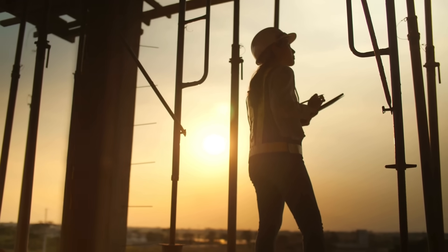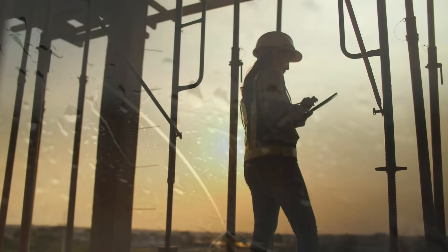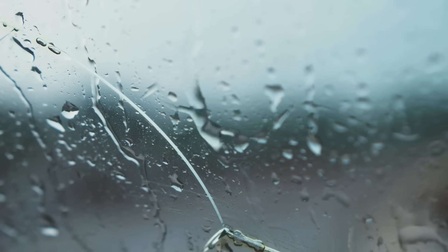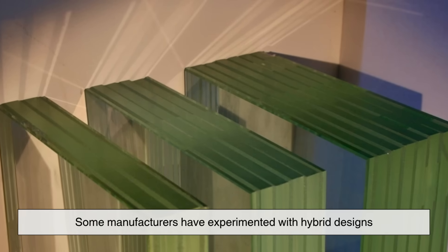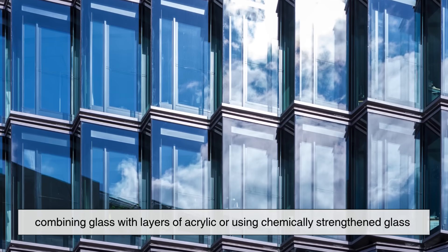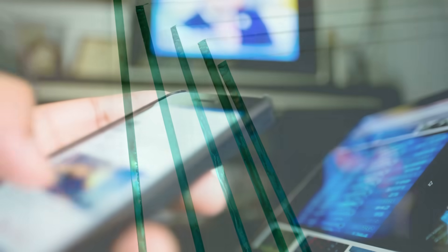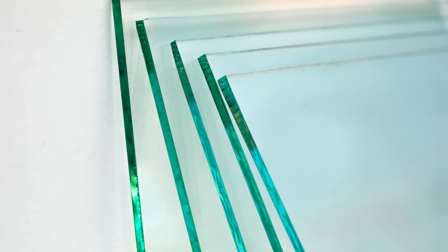That's why engineers are constantly searching for ways to make armored glass lighter and clearer without sacrificing strength. In recent years, some manufacturers have experimented with hybrid designs, combining glass with layers of acrylic or using chemically-strengthened glass similar to what's found in modern smartphones. These innovations make it possible to have thinner, lighter panels that still offer impressive stopping power.